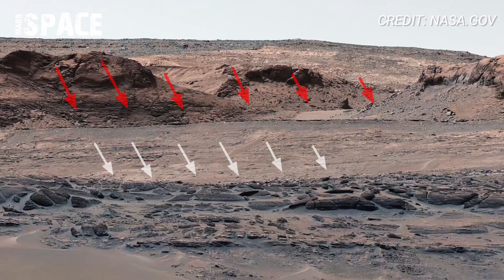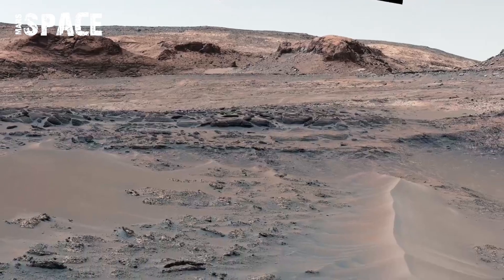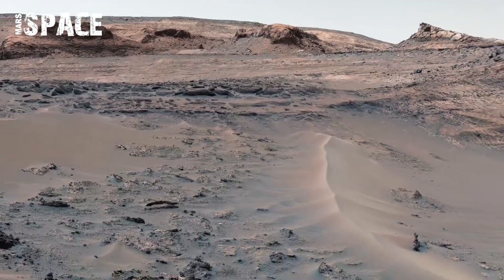Why do you think shaped these alien hills? Comment below, and don't forget to like and subscribe, because Mars is just getting started with Earth Secrets.